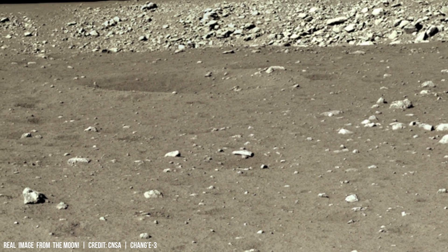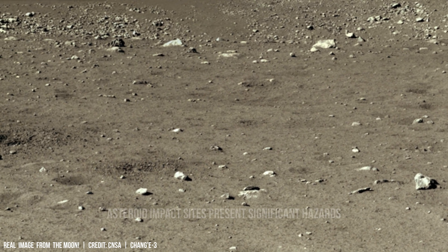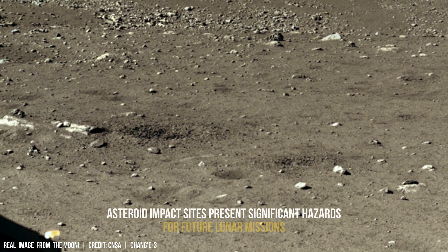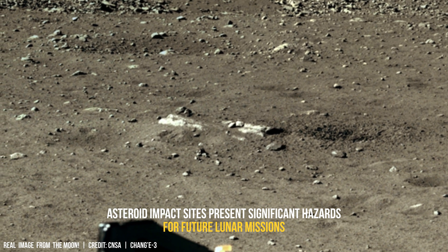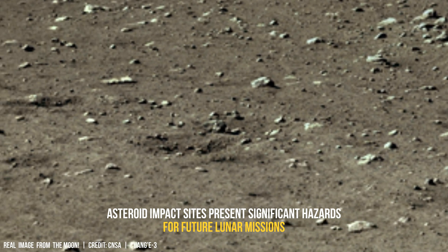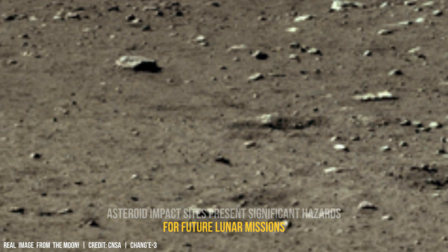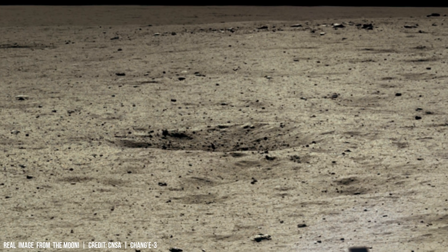Iron meteorites tend to create shallower craters than stony asteroids due to their higher density and resistance to fragmentation upon impact. Iron meteorites experience less initial deformation when impacting the surface, whereas stony asteroids break apart more readily.